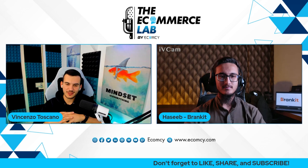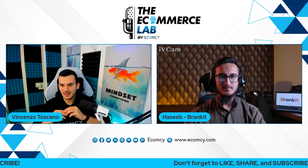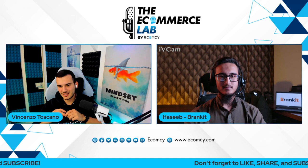Hello guys, welcome to another episode of the eCommerce Lab by eCommerce, the place where anything related to Amazon, HBA, property level, and eCommerce. My name is Vincenzo Toscano, founder and CEO of eCommerce, and today we'll bring you Hasib, who is the founder and CEO of Brand Kit, which is basically a solution that will help you automate systems, tools, and solid strategies to save your business from harsh surprises when it comes to cash flow and inventory.